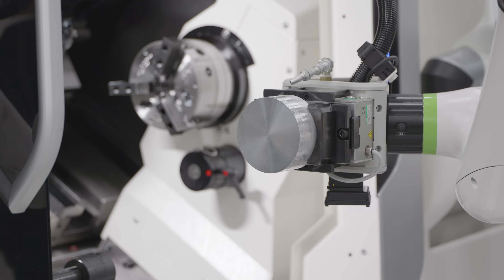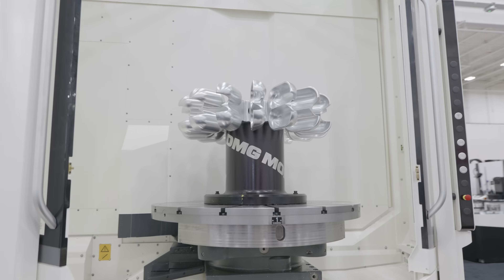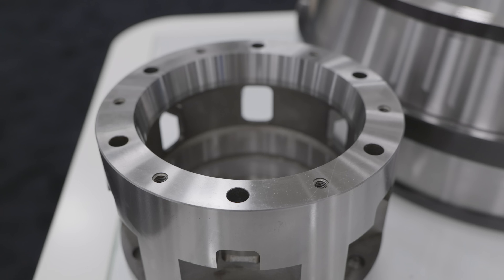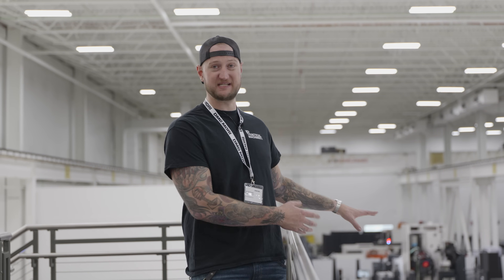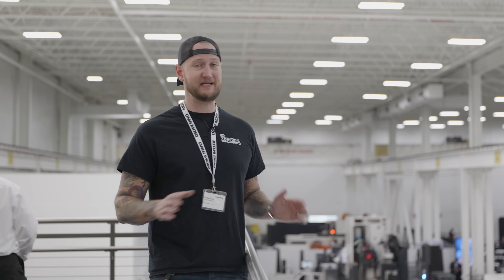So there you have it, guys. I hope you found this as cool as I did. One of the coolest things about coming to check out open houses and technology days is not only do you get to see where technology is today, but with new releases and prototypes coming out like this, you see where the trade is going to be tomorrow and next year. And nobody does it quite like DMG Mori. As always, make sure you like, subscribe, and turn on notifications below to make sure you never miss a video. Thank you very much for watching, guys — take care.